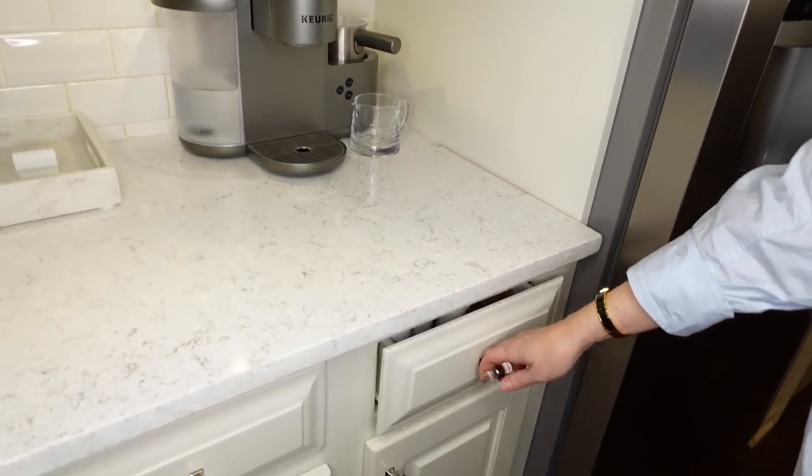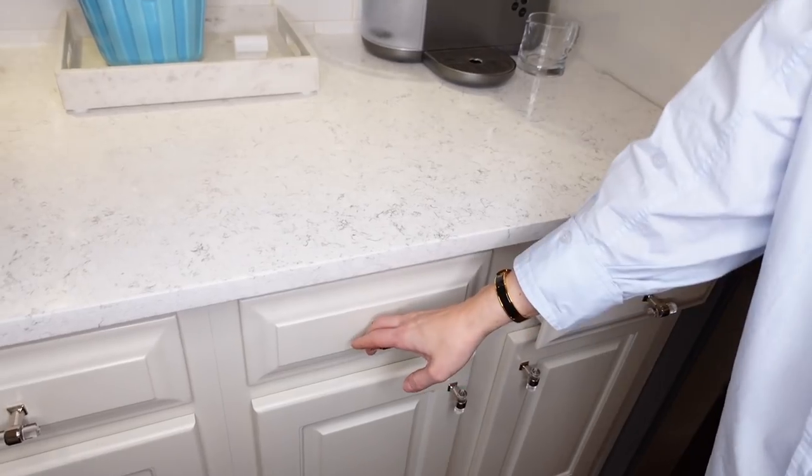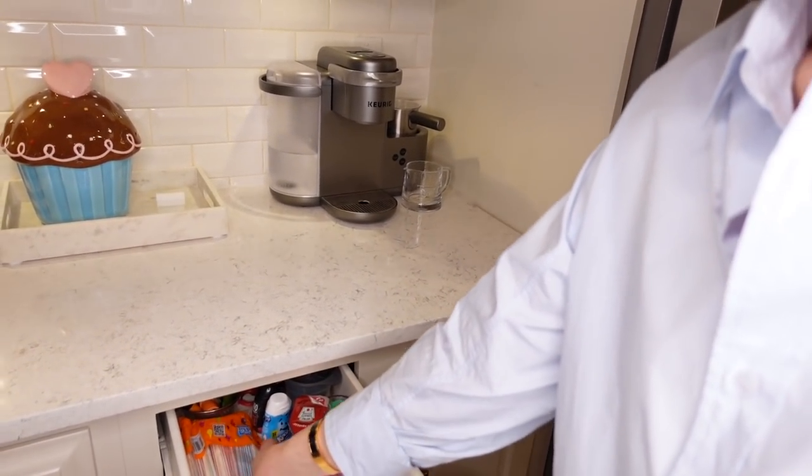In here I have my coffee, tea, and all that good stuff.